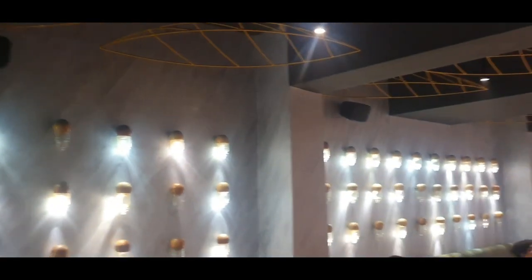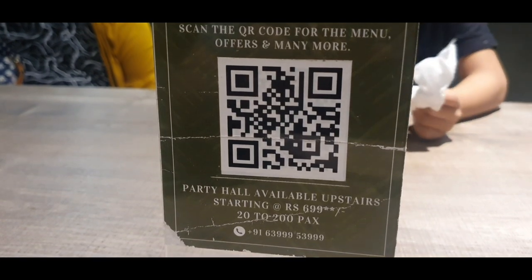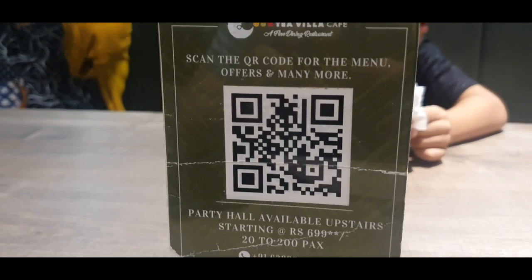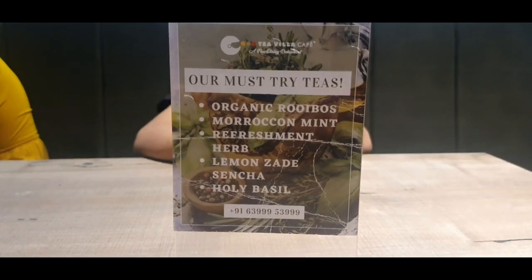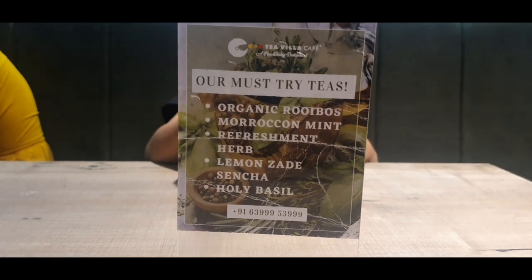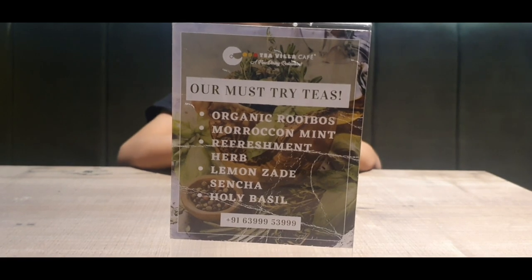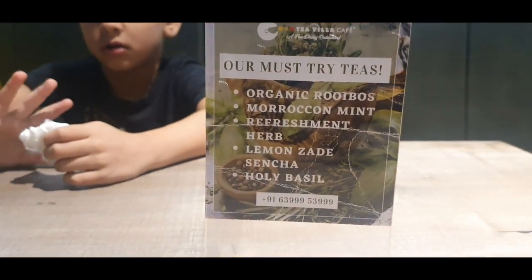The menu has to be scanned. They have a party hall available upstairs which can accommodate up to 200 people apparently. So let's scan and see what the menu contains. We have something called must-try teas: organic rooibos, Moroccan mint, refresh mint herb, lemon zeta, and holy basil. Muzma, are you going for the Moroccan mint? Can I try the lemon zeta sencha? I don't even know what that is, but let's try it out.